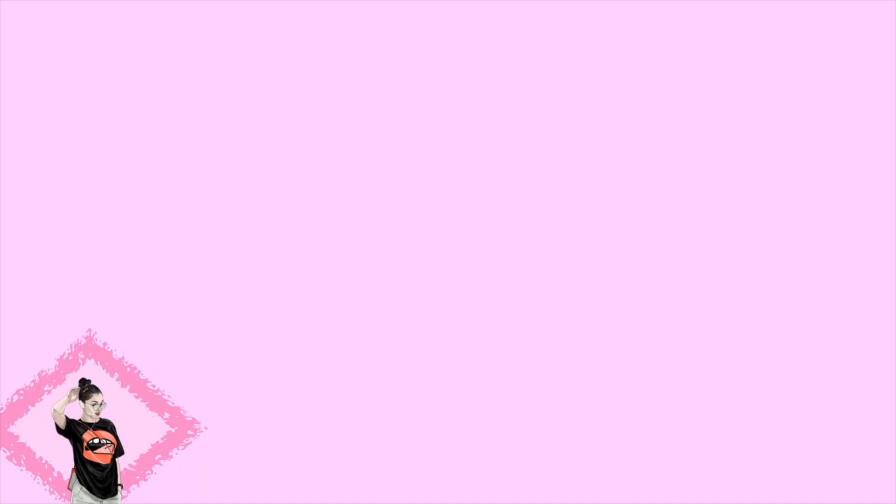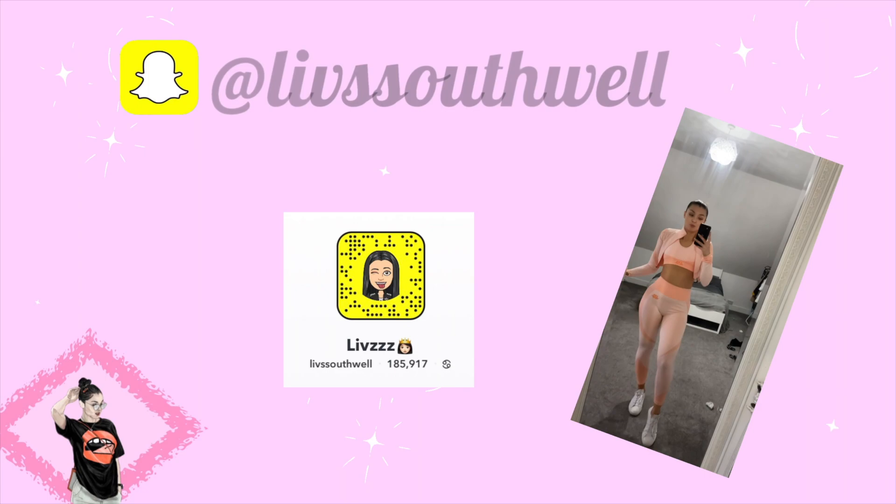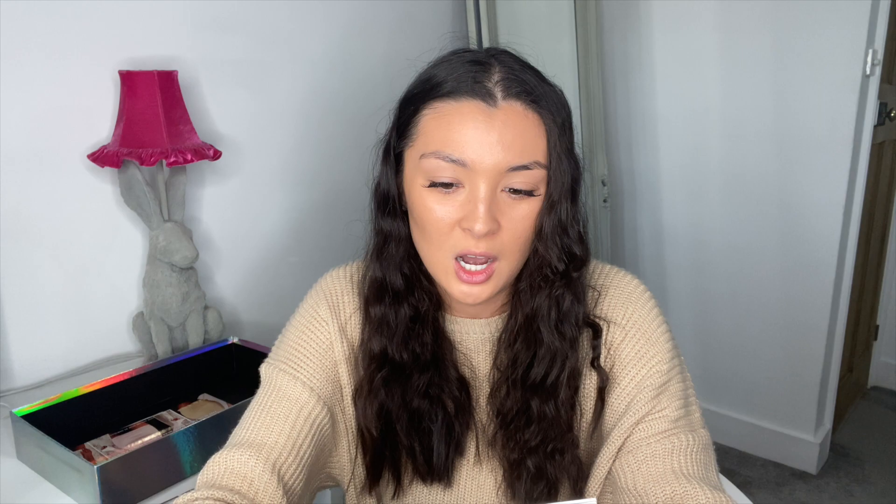I haven't tried any of them on yet, so I've literally just got the box. First of all, how cute is this box? It's literally filled to the brim because I've bought so much stuff. I'm just going to get my first set out. I kind of randomly guessed the size and went for a small in basically everything, because I thought it's all tight so it's all going to stretch, and because I've heard they're quite good quality I don't think it'll be a problem.